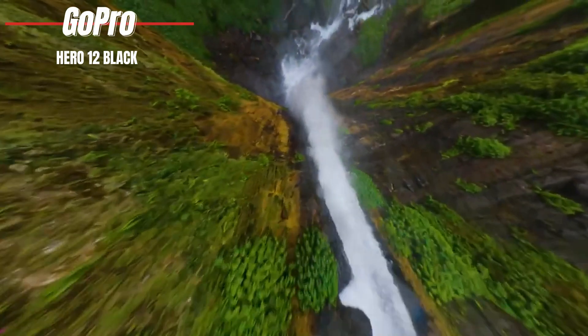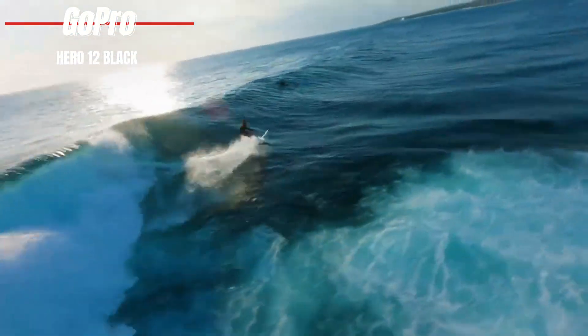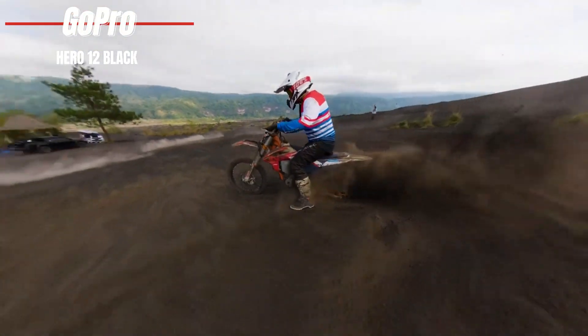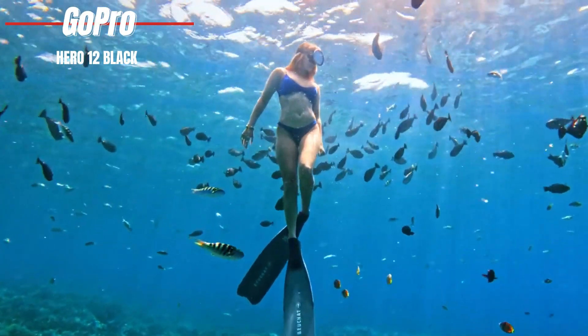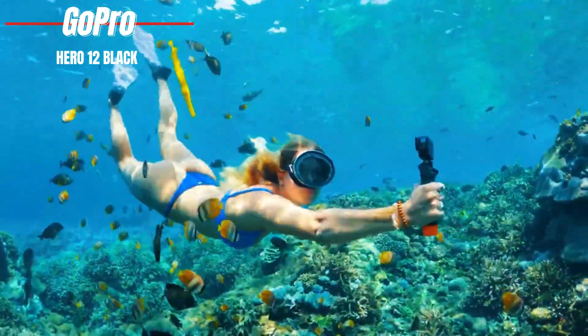HDR video shooting improves color depth and detail across various resolutions and aspect ratios, ensuring your content stands out. Priced at $349 on Amazon, the GoPro Hero 12 Black offers a compelling mix of quality, versatility, and durability. Whether you're capturing smooth footage on the move or streaming live from the most remote locations, this camera is designed to keep up with your creative vision.